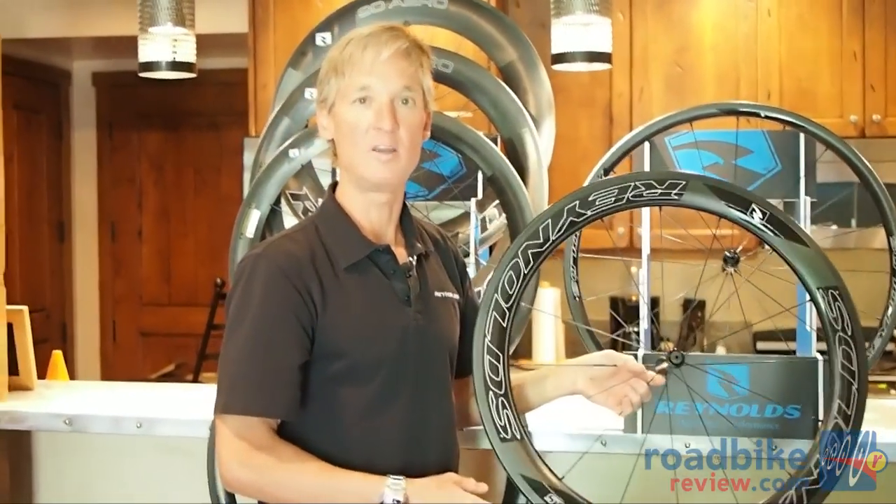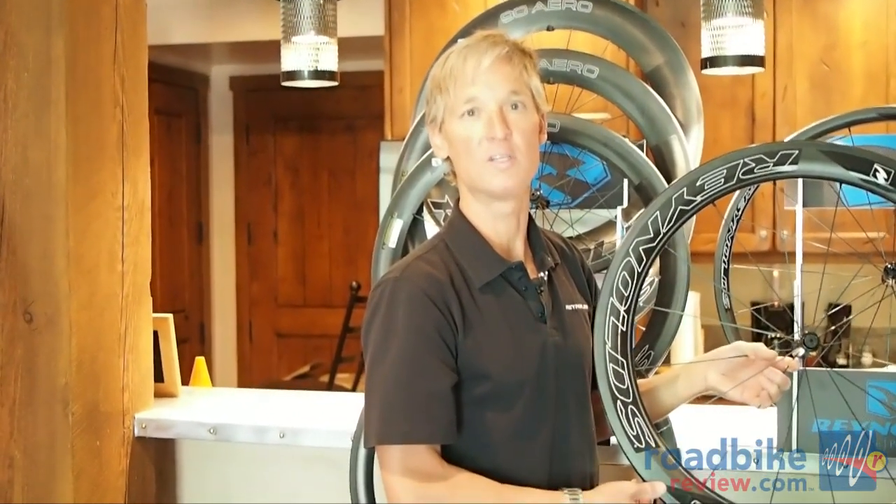I want to take the time to thank you for joining us to preview the Reynolds Cycling 2014 wheel lineup.